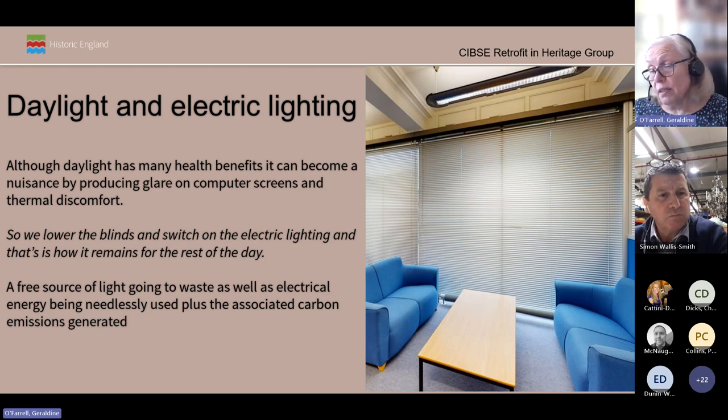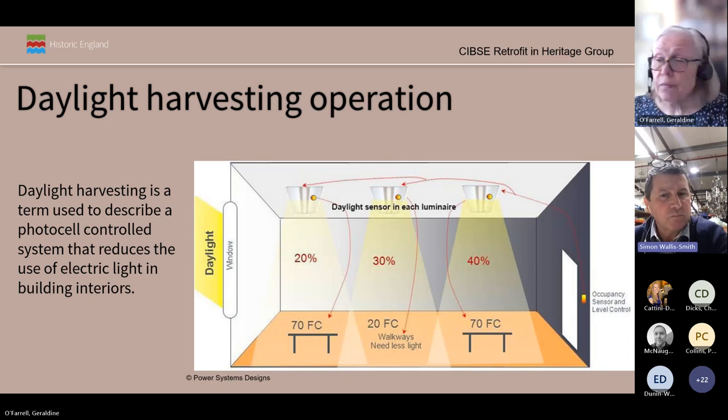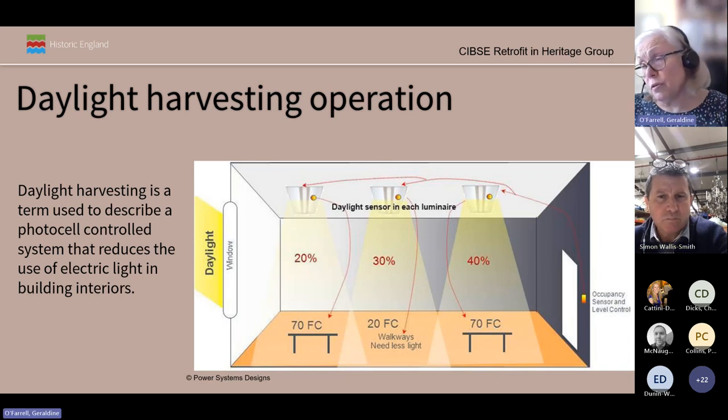Having established that in an ideal world we would all be healthier and happier under daylight, we must factor in the adverse issues. Depending on the building's orientation and the time of day or year, daylight can cause occupants more problems than advantages. They may experience glare or thermal discomfort through solar gain. Most people reach for the blinds to shut out the sunlight, but the blinds stay for the rest of the day even though the uncomfortable phase may have passed as the sun moves around the building — so the free supply of light is needlessly shut out.